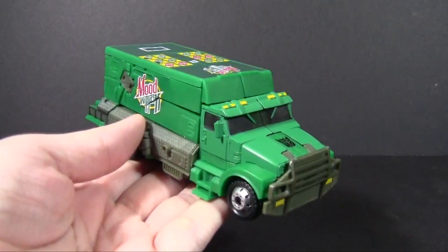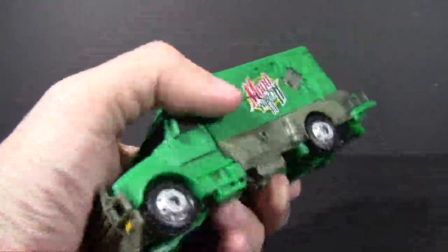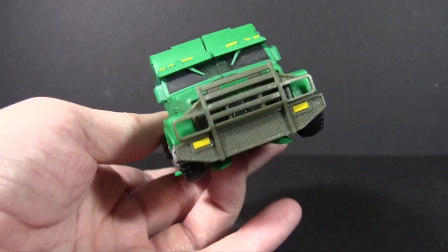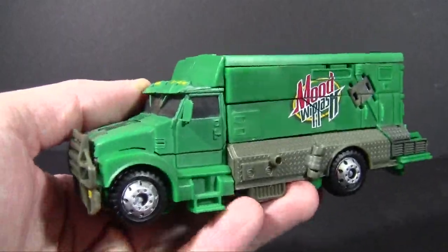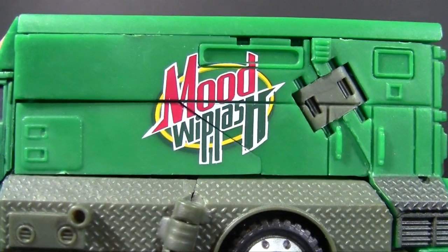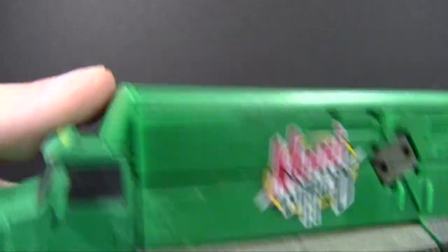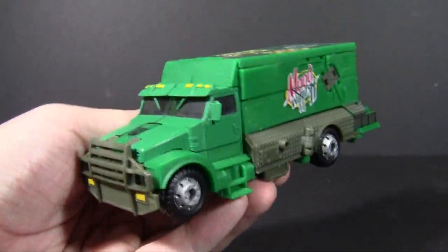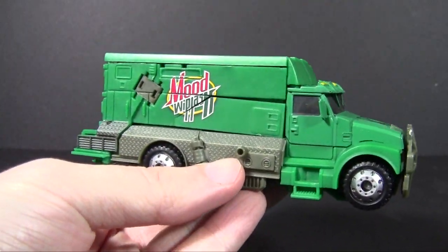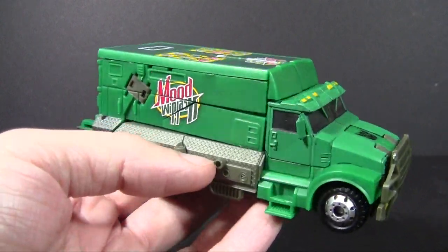Well, they didn't give us a soda machine, but they gave us the closest thing they could — at least Takara did. This is Dispensor, released in Takara's Movie 4 toy line, but it is the Movie 1 Payload mold redone in a very brilliant shade of green — very Mountain Dew — complete with mood whiplash branding. Yeah, this is totally not supposed to look like the Mountain Dew logo. This is completely their own thing. Never mind that — just focus on the truck.